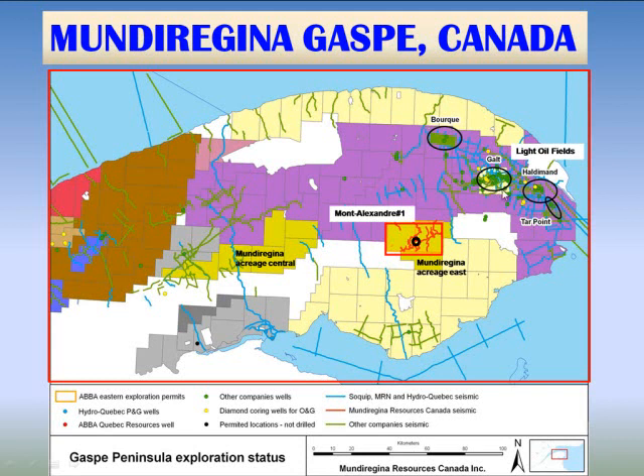Galt produces primarily from lower Devonian carbonates, and the Mundu Regina eastern blocks are very close to these fields, about 50 kilometers away, and there's a lot of similar geology.